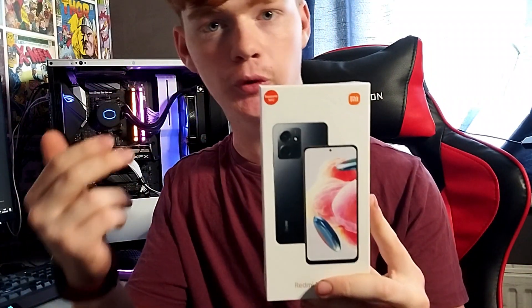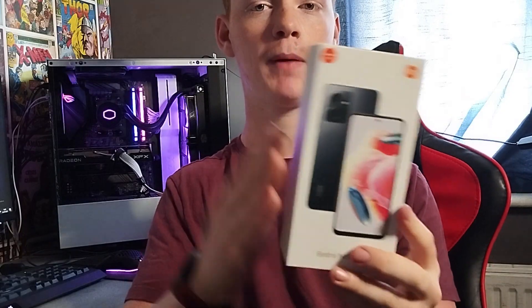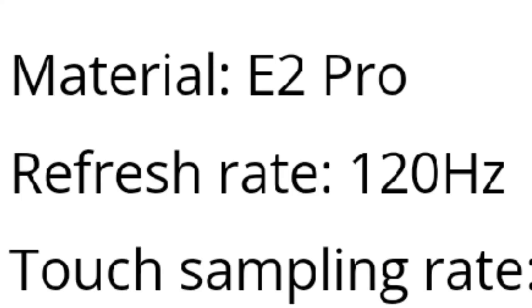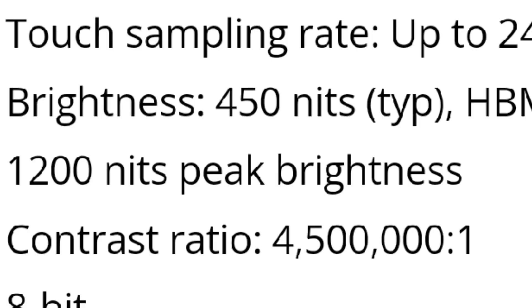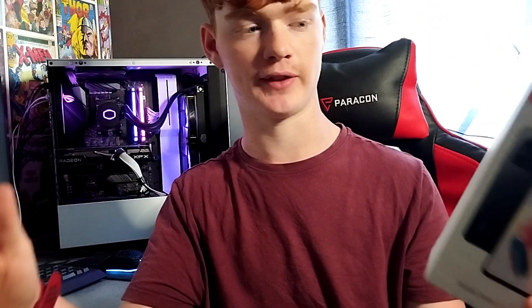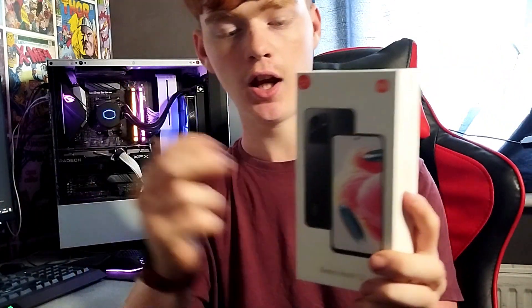This is the Redmi Note 12 4G, and this is probably one of the best phones you can buy for around 200 euros. Starting off with probably one of the best features, this phone is 120Hz, 1440p, AMOLED, and 1200 nits max brightness. Being able to fit that kind of technology onto a device that costs 200 euros is really impressive.